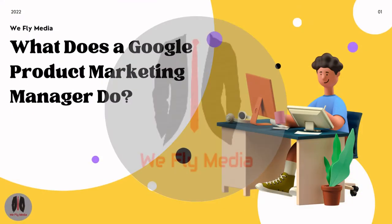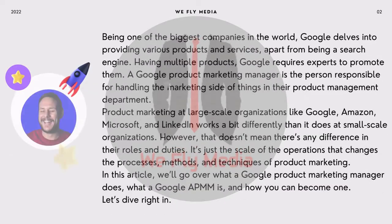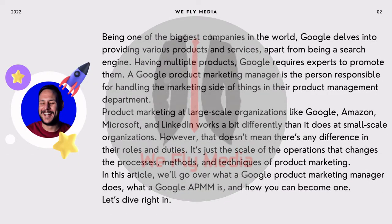What does a Google Product Marketing Manager do? Being one of the biggest companies in the world, Google delves into providing various products and services, apart from being a search engine. Having multiple products, Google requires experts to promote them. A Google Product Marketing Manager is the person responsible for handling the marketing side of things in their product management department.